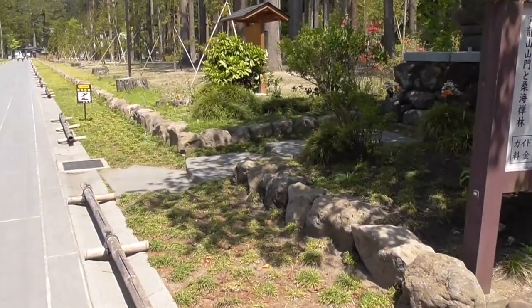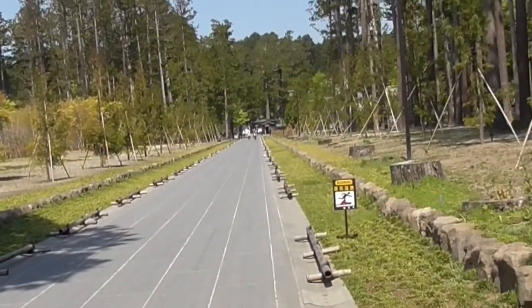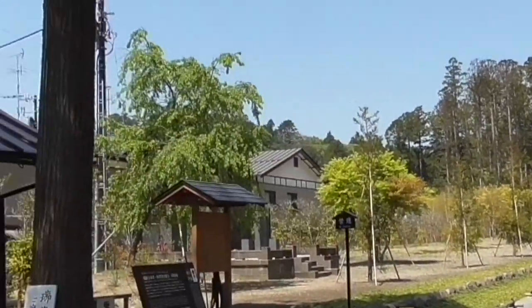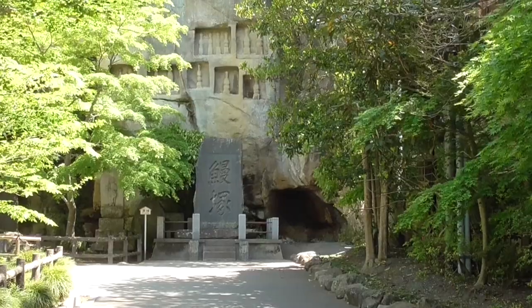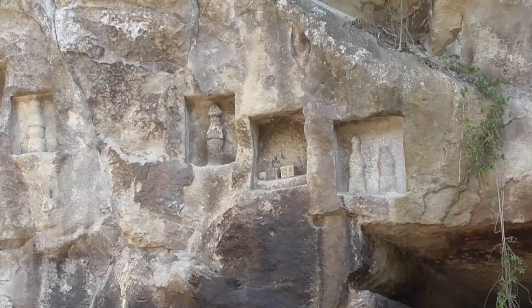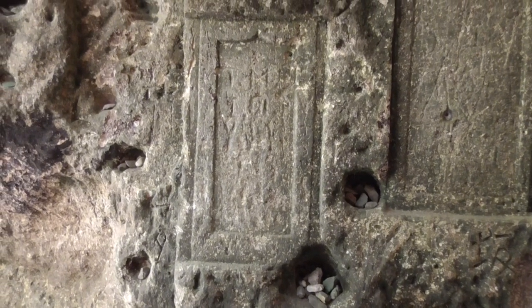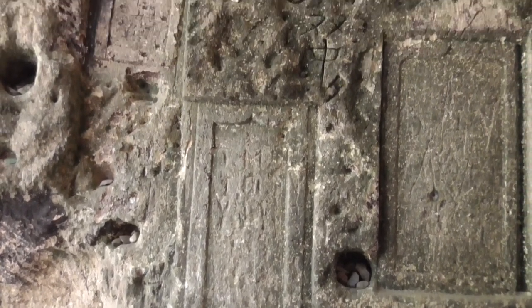The temple was first built in 828 and the tsunami went all the way from the bay into the temple almost, and it destroyed most of the trees when it came in. The temple caves were originally an area for memorial services and a place to house the ashes of the deceased.